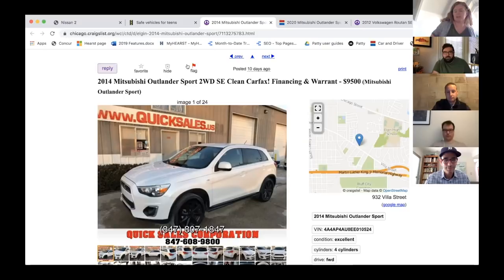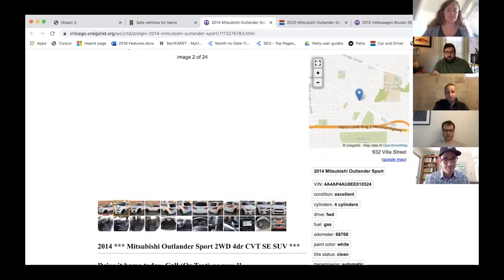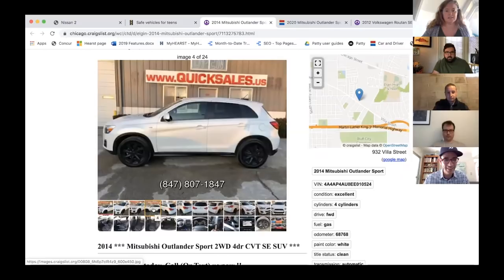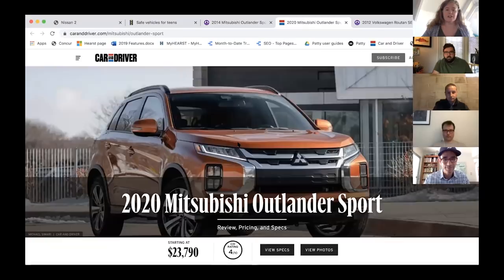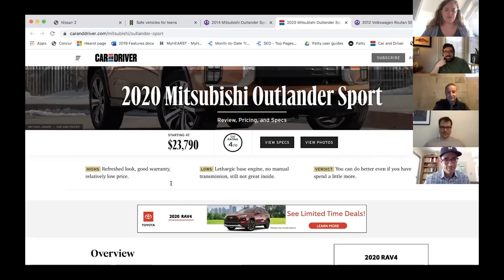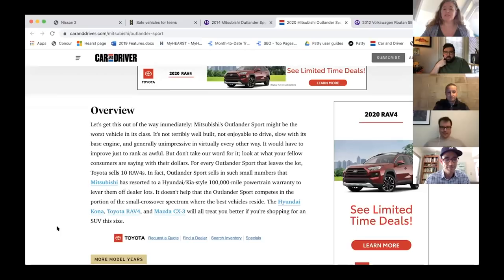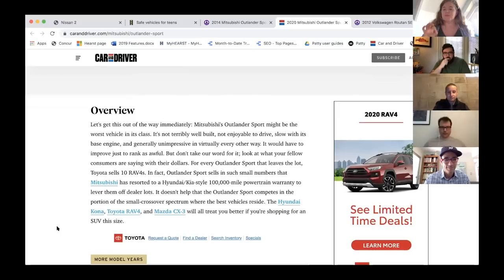My child will be racing go-karts. Well, that's not a terrible point. I went with the 2014 Mitsubishi Outlander Sport, two-wheel drive. This is not exactly ugly — it's fine, not a bad looking car at all. But here's what we said about it in our review: 'Mitsubishi's Outlander Sport might be the worst vehicle in its class.' We gave it four out of ten. Not terribly well built, not enjoyable to drive, slow with the base engine, generally unimpressive in virtually every other way — which makes it, in my mind, perfect for a teenager.